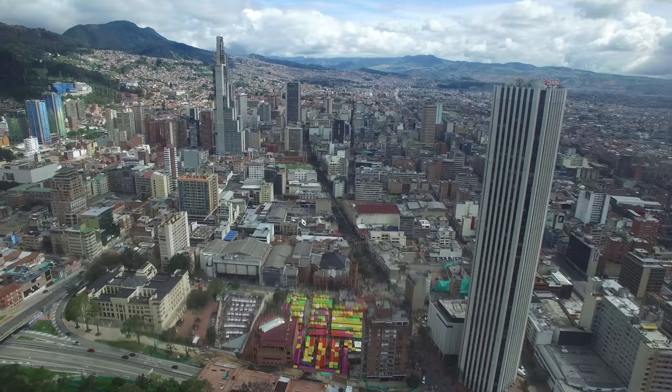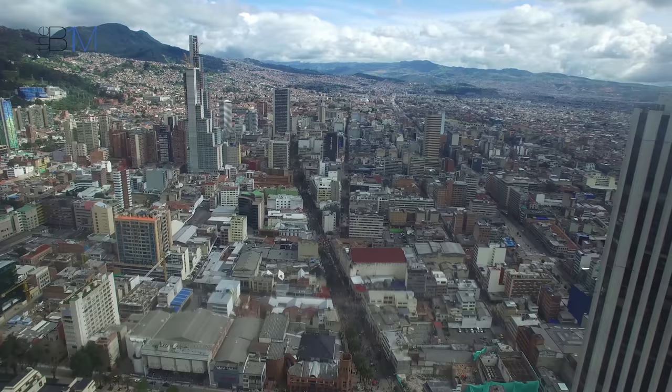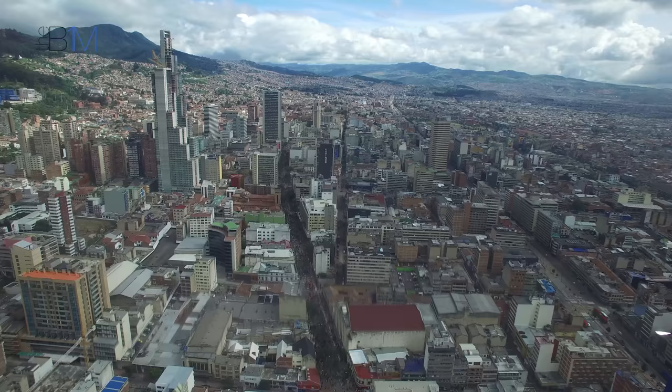Located in downtown Bogotá, at the border of the historic centre and financial district, the tower is the first skyscraper to be built in the city for 30 years. Rising to 853 feet, or around 260 metres, BD Bacata ends the four-decade reign of Torre Corpetria as Colombia's tallest tower, and is now the second-highest building in South America.